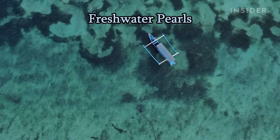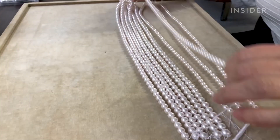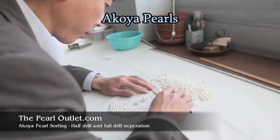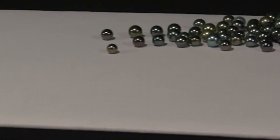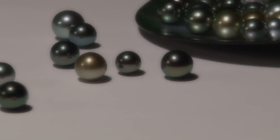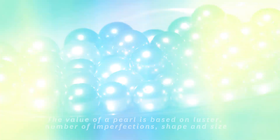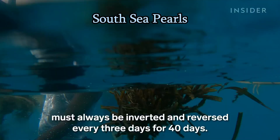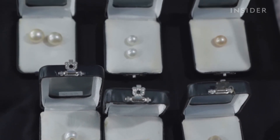Freshwater pearls are cultured in freshwater environments, primarily in mussels, and come in various shapes, known for their affordability. Akoya pearls are cultured primarily in Japan and are known for their lustrous white or cream-colored appearance and round shape. Tahitian pearls are cultured in the waters around Tahiti and are famous for their dark and exotic colors, including black, gray, green, and peacock shades. South Sea pearls, cultured in the warm waters of the South Pacific, are known for their large size and white to golden coloration.